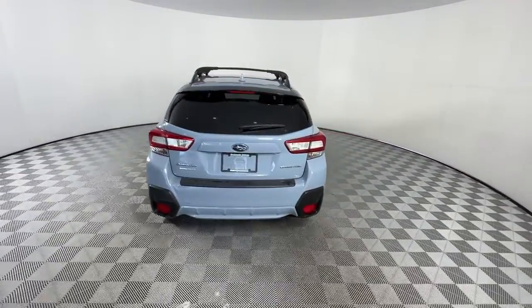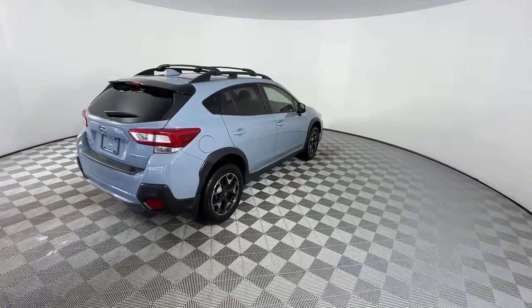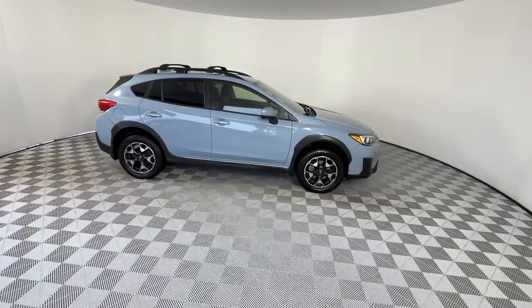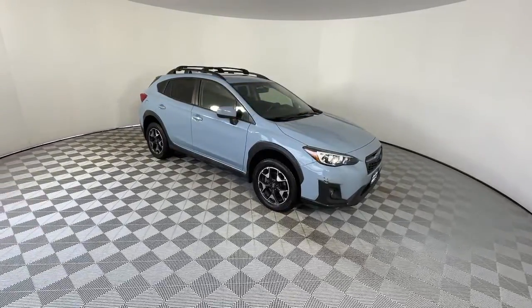These are just some of the great options this vehicle comes with: all-wheel drive, keyless entry, heated mirrors, satellite radio, fog lamps, backup camera, aluminum wheels, heated front seat, steering wheel audio controls, and Bluetooth connection.